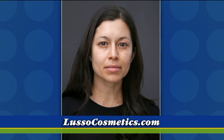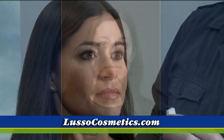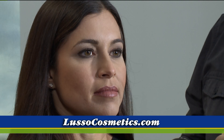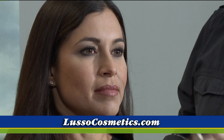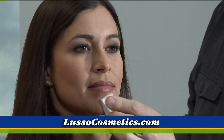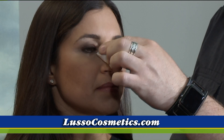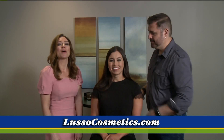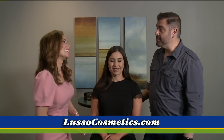I believe they were showing the before, but if we could show it one more time — the before and after is night and day. It shows how important it is, no matter how amazing your skin is, to have that coverage. Go check out Lou and visit his wonderful spot, Lusso Cosmetics in Lakewood. We'll be back with more New Day Cleveland after this. Thanks, Lou. Thanks for having us.